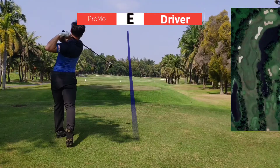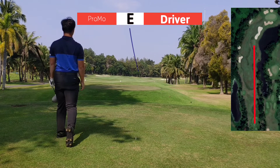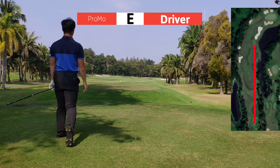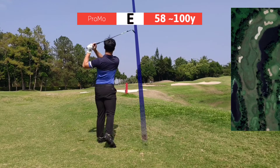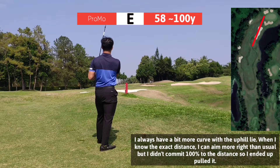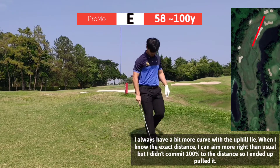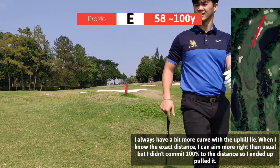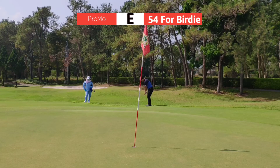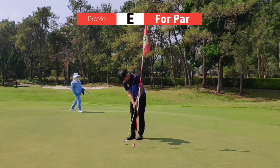This hole is a dogleg right with OB on the left and water on the right side. I had around 110 yards to the middle of the green — front pin and uphill. Normally I would hit around 90 yards and aim a little bit more right, but since I didn't know the exact distance, I ended up aiming a little too straight and pulled it left. Even though it's a short 10-yard chip, I'm still trying to make it because it's short enough.